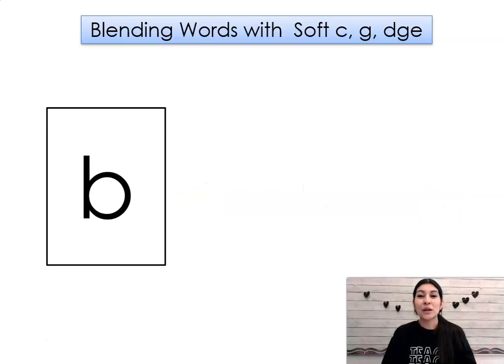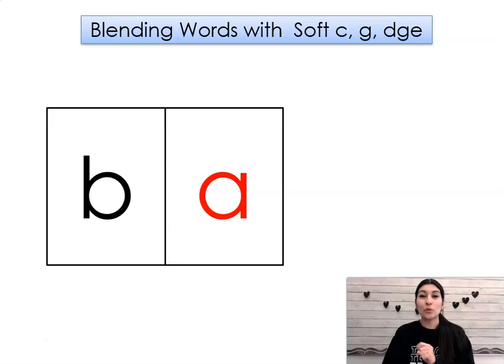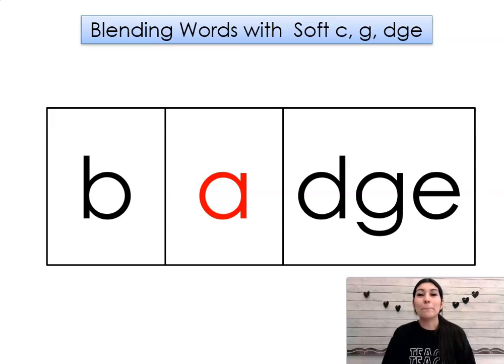Sound, b. Sound, a. Hold. Ba, j. Word: badge.